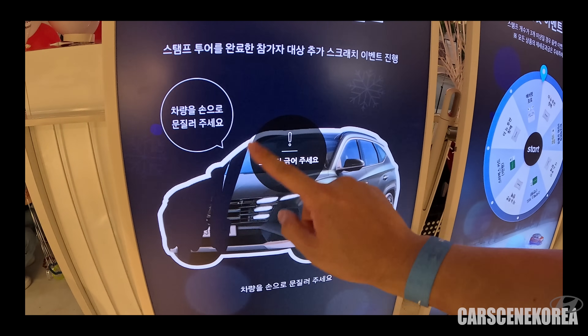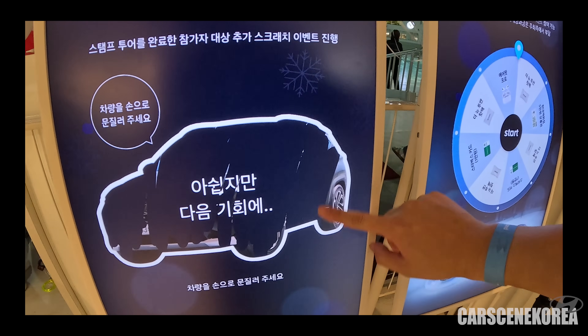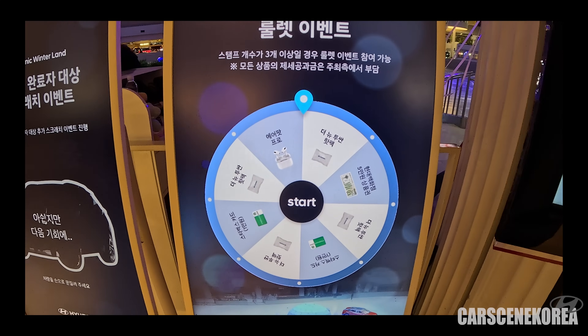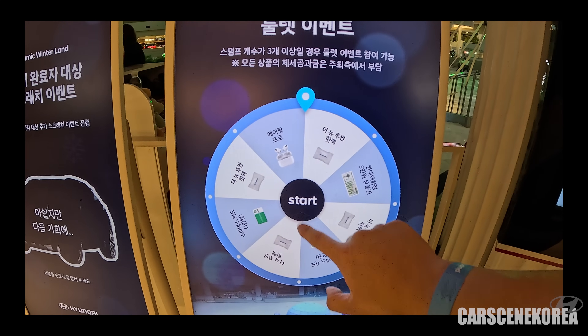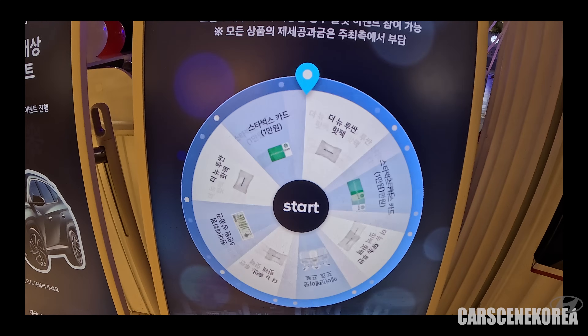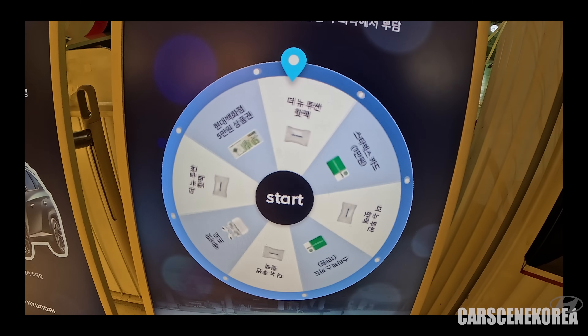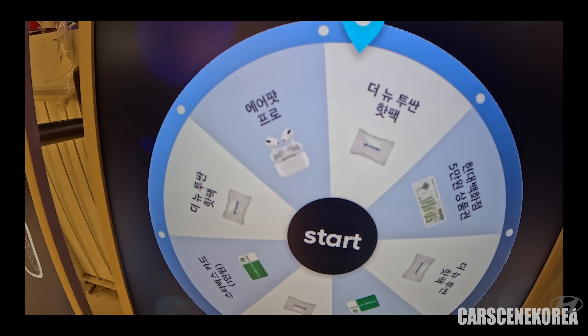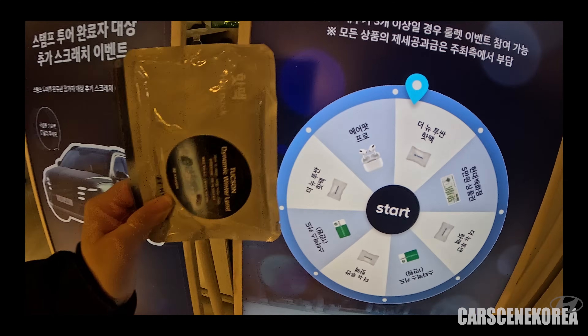Let's see if I win anything in the raffle. Nope — no luck with that. It's number one AirPod Pro — let's go for it. Not sure if I can hit it. So much for the AirPod — I was almost there. The AirPod right there. Thank you.